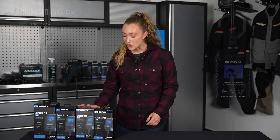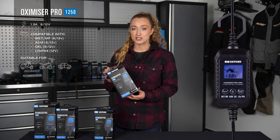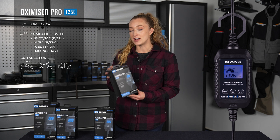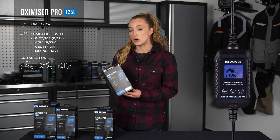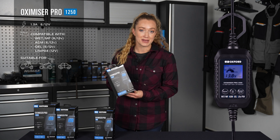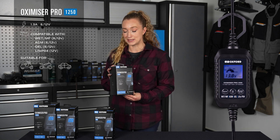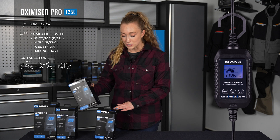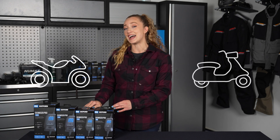The Oxamizer Pro 1250 will charge a range of 6 volt and 12 volt batteries at a maximum charge rate of 1.3 amps. It will charge 6 and 12 volt wet MF, AGM and gel batteries, and 12 volt only lithium-ion batteries. Like the 900, it doesn't come with mounting points, but it is suitable for bikes, scooters and cars.